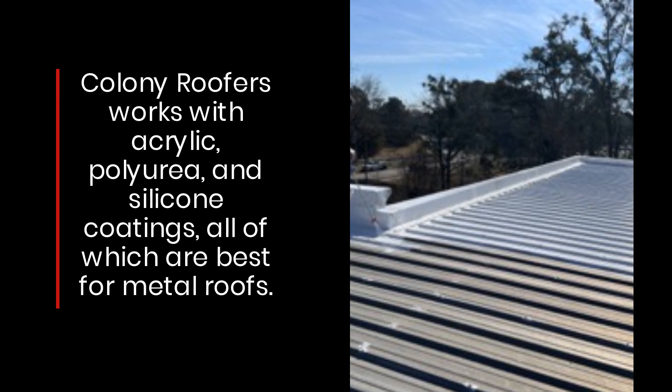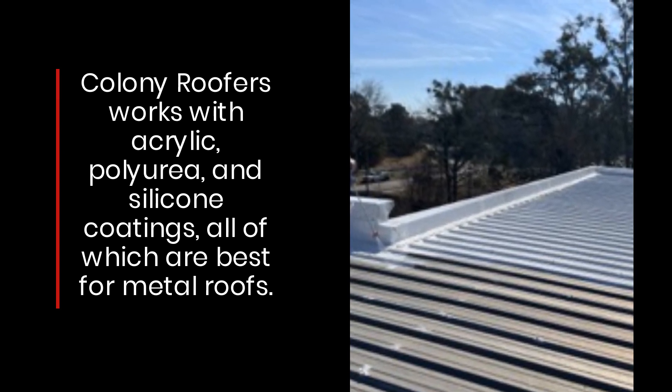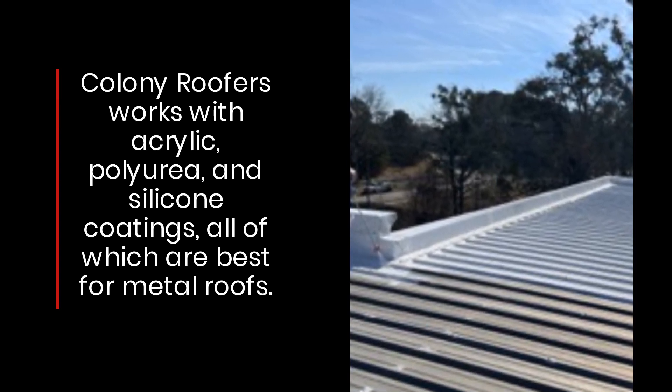Colony Roofers works with acrylic, polyurea, and silicone coatings, all of which are best for metal roofs.